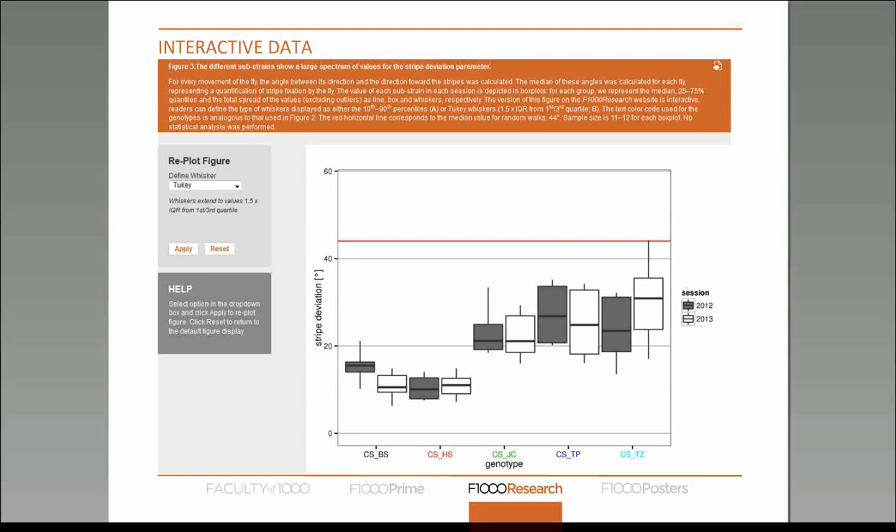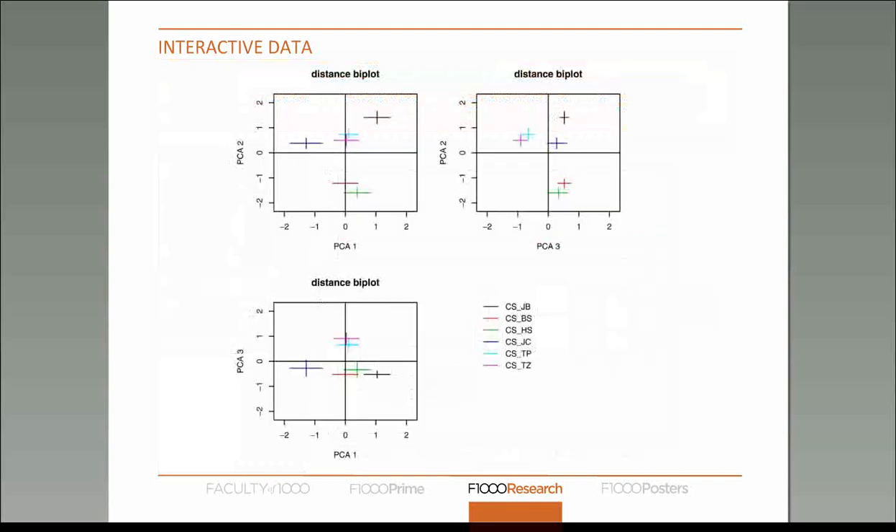In that same article we also became the first journal to publish a real living figure, where data from several laboratories is fed in automatically into the figure when submitted, so it continuously updates as new data is submitted. Once this is finalized, which should be in December of this year, you'll be able to flick through the history of this figure and see what datasets were contributed and when.